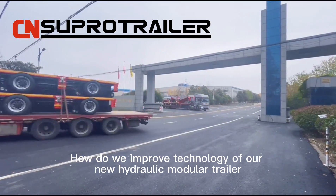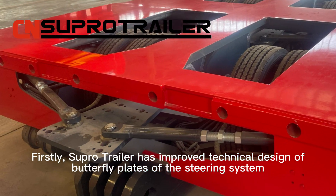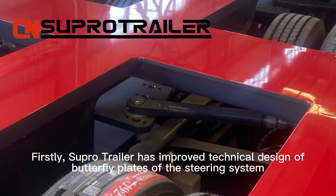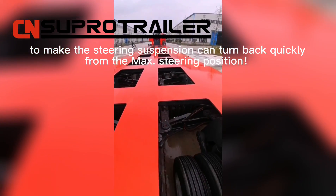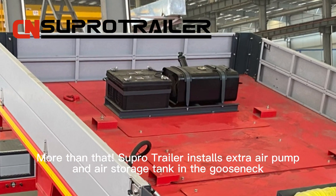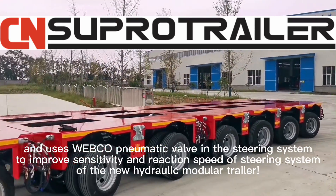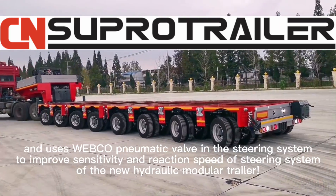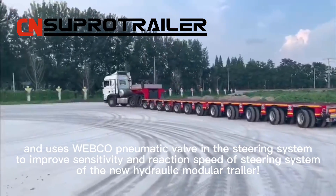How do we improve the technology of our new hydraulic modular trailer? Firstly, SUPO trailer has improved the technical design of butterfly plates of the steering system to make the steering suspension turn back quickly from the maximum steering position. SUPO trailer also installs an extra air pump and air storage tank in the Gold Snake and uses a Vepoca pneumatic valve in the steering system to improve sensitivity and reaction speed of the steering system.